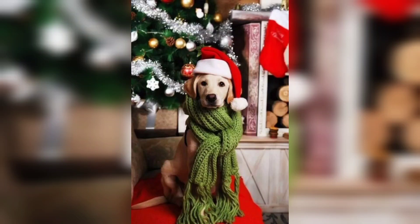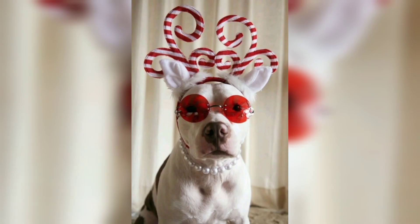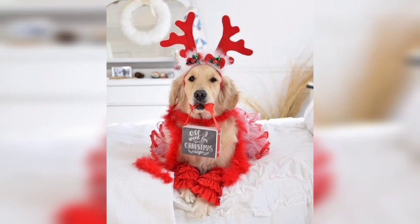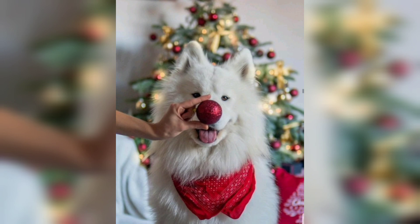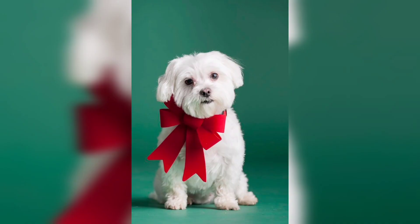Hi beautiful guys, welcome back! In this video we will talk about a dog's Christmas — how to include your pet in the holiday season. Christmas is a special time of year for spending time with family and friends, and for many people their pets are an important part of the family.